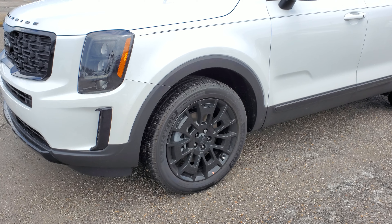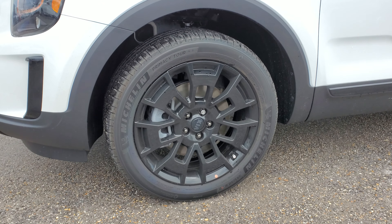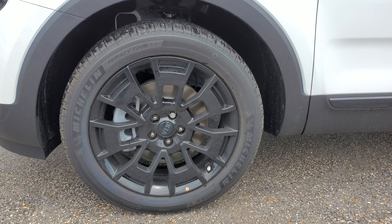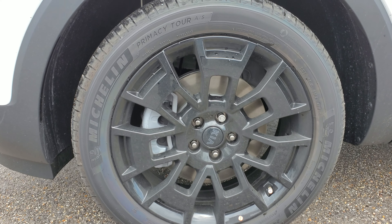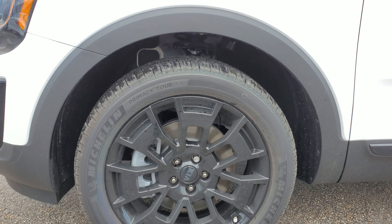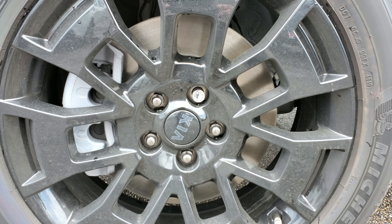Moving to the side, you see a new design of 20-inch wheels — they're black as well, glossy black color, with a little Kia logo on them that's also black.